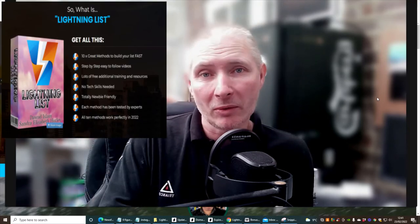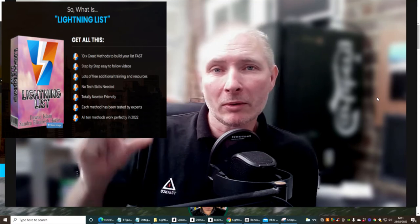All this will be explained inside Lightning List. So what we'll do now is we're going to shrink the screen down and jump straight into it.